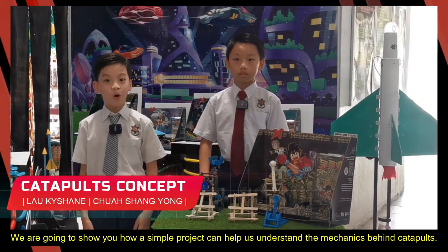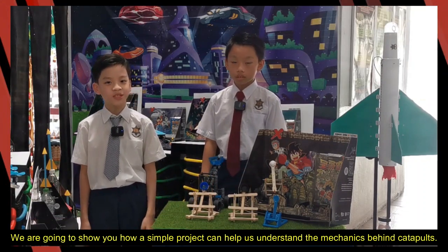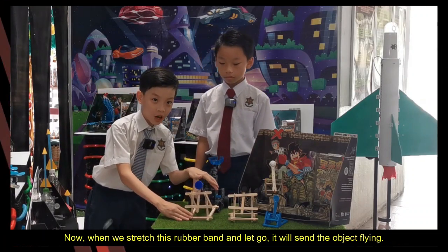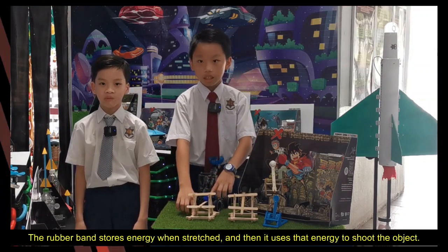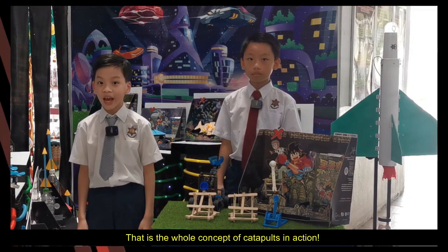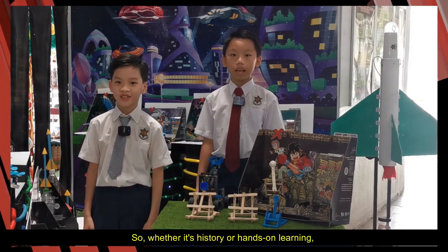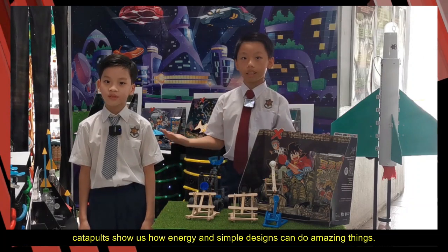Hi guys! We're going to show you how a simple project can help us understand the mechanics behind catapults. We are using ice cream sticks and rubber bands to understand the catapult concept. When we stretch this rubber band and let go, it will send the object flying. The rubber band stores energy when stretched and then uses that energy to shoot the object — that is the whole concept of catapults in action. Back in history, people used these to launch stones in battles. Whether it's history or hands-on learning, catapults show us how energy and simple design make amazing things.